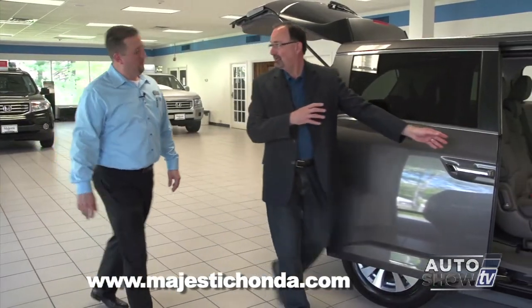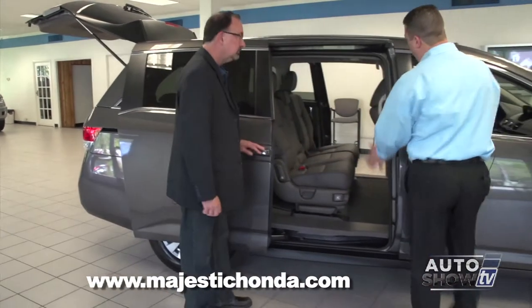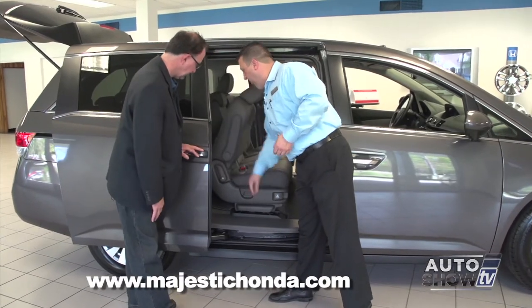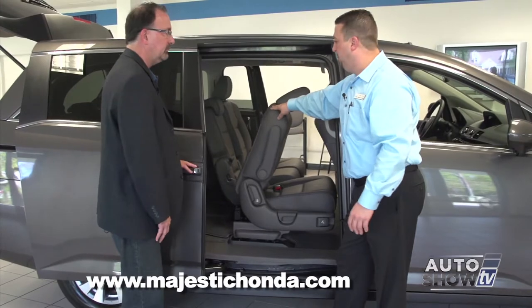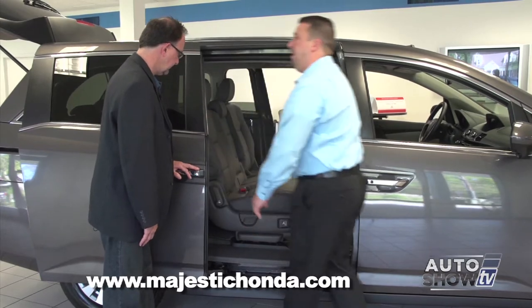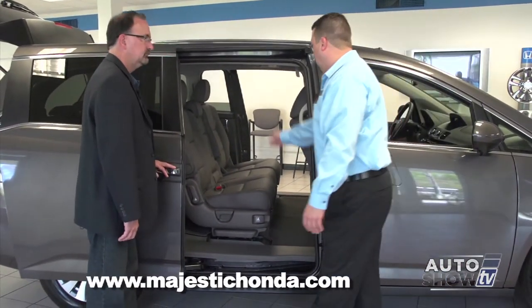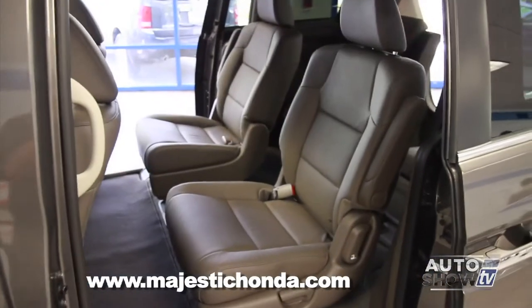Now the second row seat configurations — and there are many. The most common: if you leave it as an eight-passenger, there's an easy pass-through to the third seat. Just grab the handle, slide it forward, and there's plenty of room for even an adult to squeeze into the back seat. When you're done, slide the seat back. All three seats can be removed. The middle row seat removes a little differently — there are two main straps; you lift up and the seat completely removes.